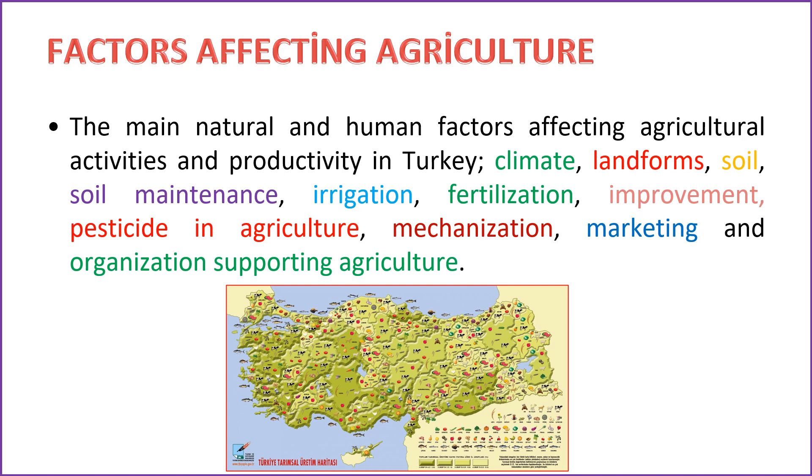Technology and farming practices: the use of modern technology, machinery, and efficient farming practices can significantly enhance productivity. Land tenure system: the system governing land ownership and distribution can influence the scale and efficiency of agricultural operations. Government policies related to subsidies, tariffs, and agricultural support programs can impact the economic viability of farming. Market access: proximity to markets and transportation infrastructure affects a farmer's ability to sell produce and access agricultural inputs. Pests and diseases can affect crop health and yield. Labor availability: the availability of skilled and unskilled labor influences the efficiency of agricultural activities. Understanding and managing these factors are crucial for sustainable and successful agricultural practices.